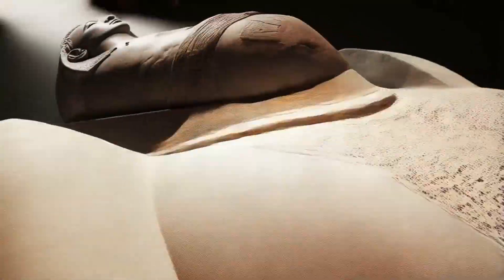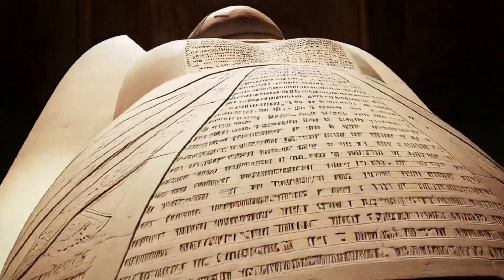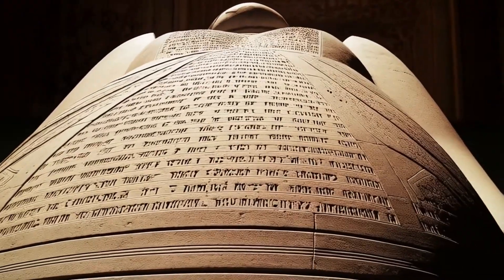The precision of ancient Egyptian stonework suggests advanced but unknown techniques. The mystery surrounding these techniques continues to intrigue researchers and historians.